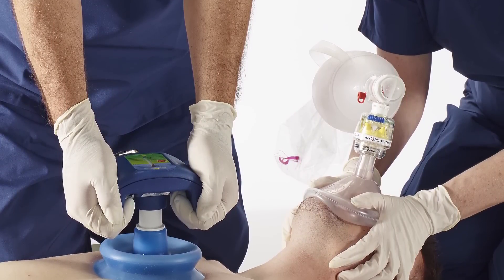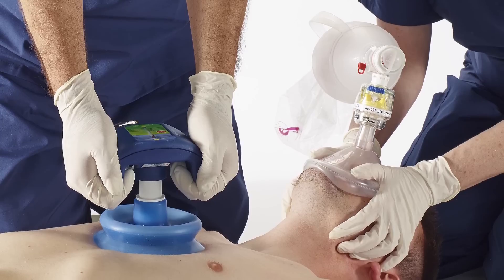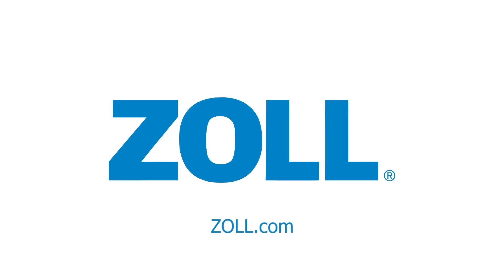Zoll's technologies are focused on correcting the inefficiency of CPR and promoting high-quality resuscitation. For more information, please visit us at Zoll.com.